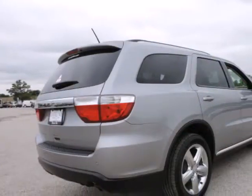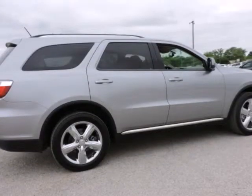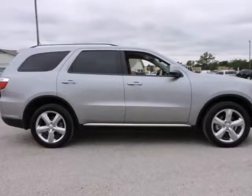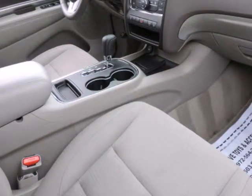3rd Row Seats Split Bench, Audio Jack Input for Mobile Devices, Bluetooth Streaming Audio, Front Dual Zone AC, Fully Automatic Headlights, Garmin Navigation System, Navigation System, Radio: Uconnect 430N CD/DVD/MP3/HDD NAV.